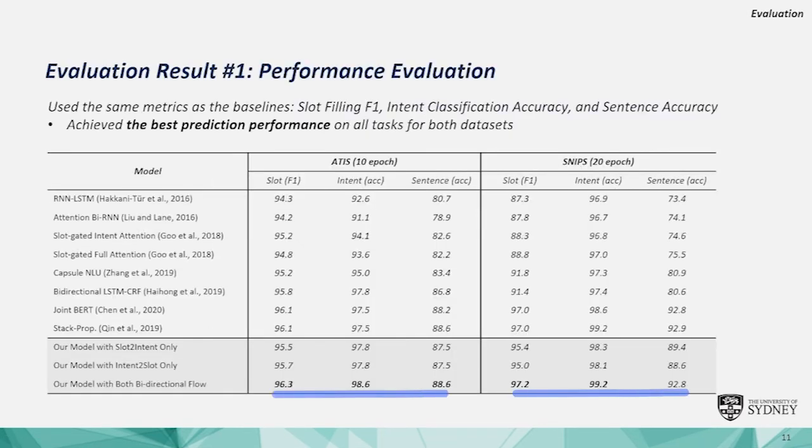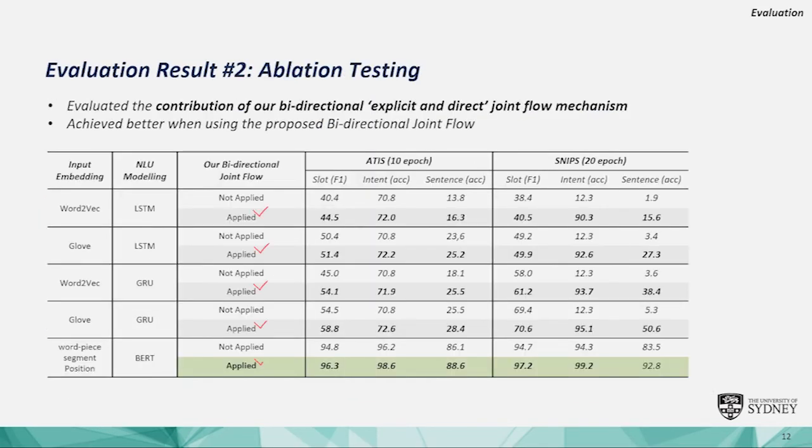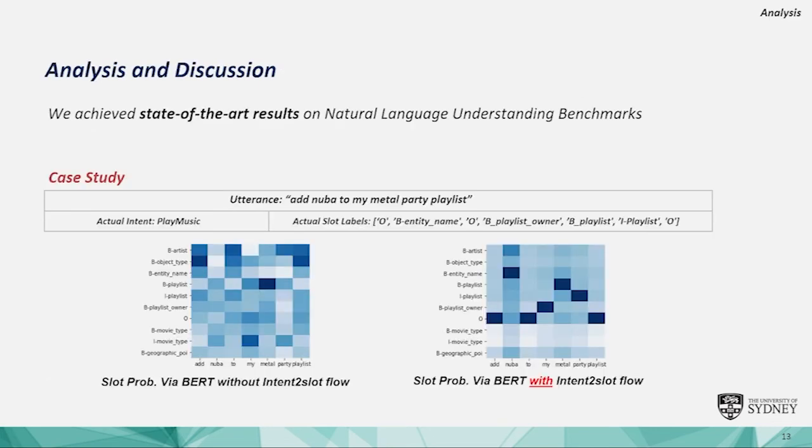Bi-ED is apparently better than early-stage NLU models and recent models like Joint BERT. We also compared the performance and it always improves a lot when applying our bi-directional joint flow. The results indicate that our Bi-ED was more effective in capturing global interrelationships between the semantic components. With our Bi-ED flow, the model clearly found the correct slot labels based on the intent — for example, 'play music'.